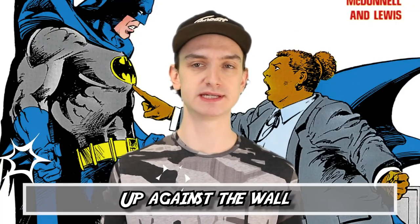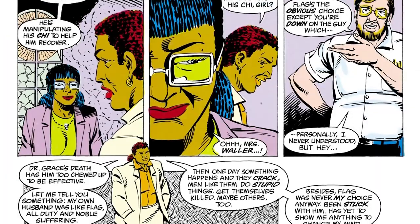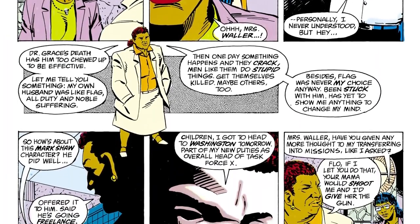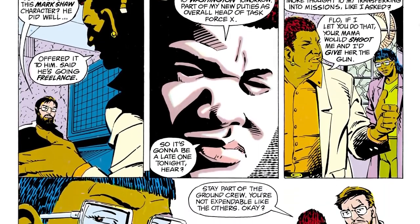Number six: Up Against the Wall. Suicide Squad issue 10, titled Up Against the Wall, is a big fan favorite. So many fans have pointed out that this issue was the biggest change of pace and really stepped things up for the Suicide Squad title. It's an epic story that puts the Dark Knight himself against Amanda Waller — it's the issue where Batman discovers the existence of the Suicide Squad, and it's a big deal.